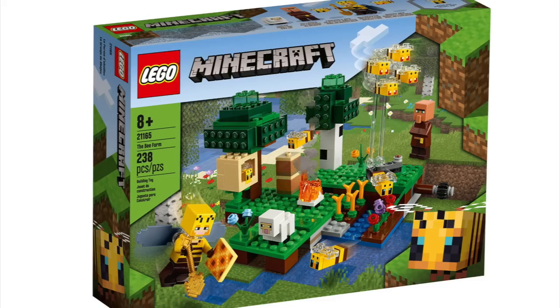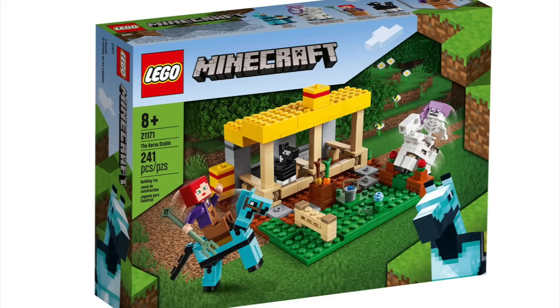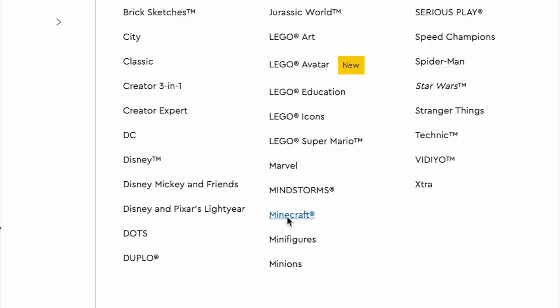In Minecraft, we have the Panda Nursery, the Creeper Mine, the Crafting Box 3.0, the Bee Farm, the Trading Post, the Warped Forest, the First Adventure, the Horse Stable, the Sky Tower, the Modern Treehouse, and the Jungle Abomination.